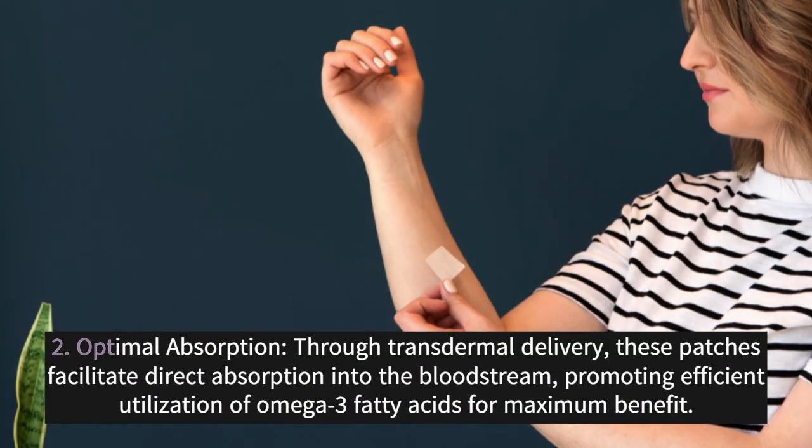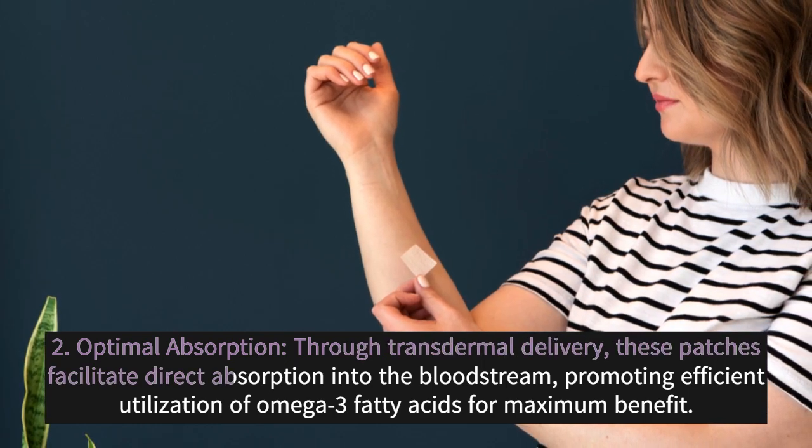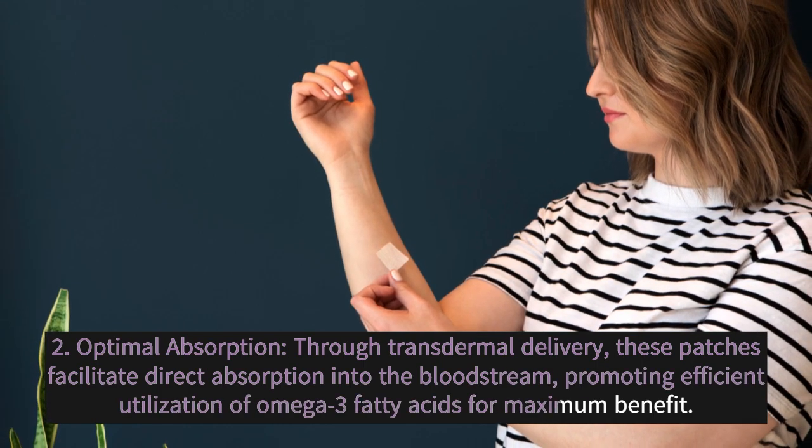2. Optimal Absorption: Through transdermal delivery, these patches facilitate direct absorption into the bloodstream, promoting efficient utilization of omega-3 fatty acids for maximum benefit.